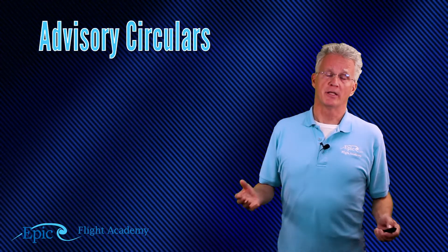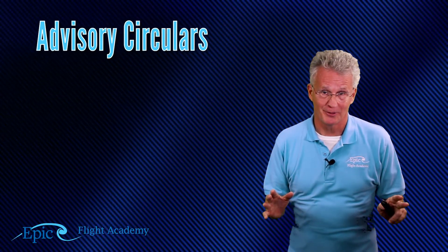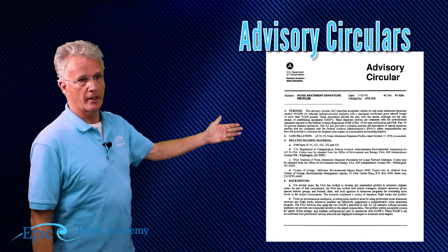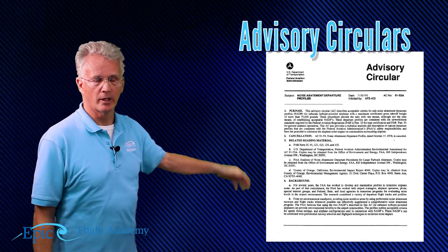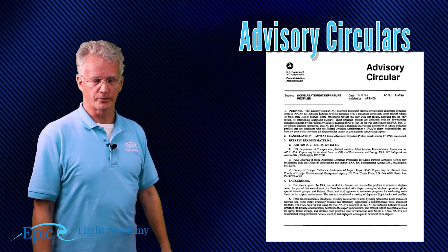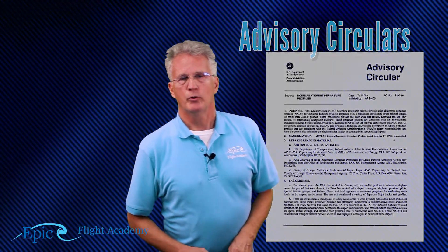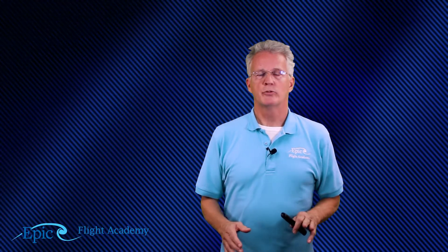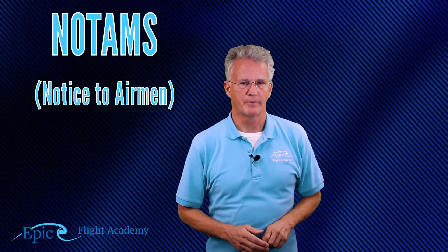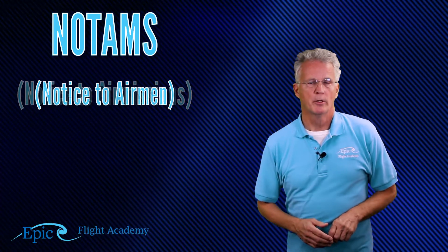One of the things we say in aviation is there's an AC for just about anything. Here's an example of an advisory circular. These are extremely helpful on a wide variety of topics. The FAA also publishes what we call NOTAMs. These used to be called Notices to Airmen. Recently, the name has changed — the FAA now refers to these as Notice to Air Missions.